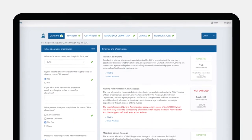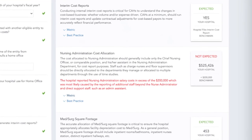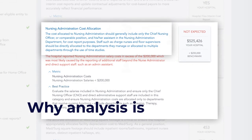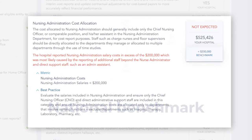As an example, if a hospital's nursing administration costs fall outside of the norm of other Critical Access Hospital peers, the analysis will highlight this as a potential improvement opportunity. We lay out why this analysis is important, how we calculate the metric, your score, the national benchmark, and the best practice.